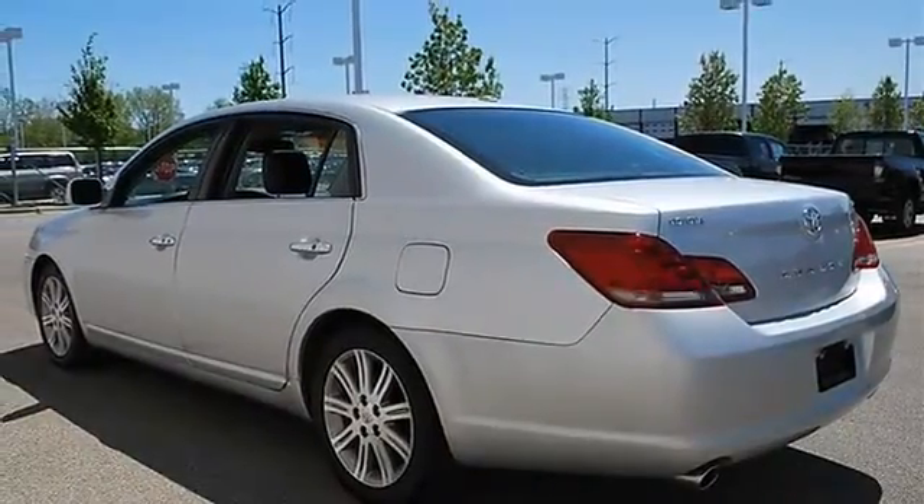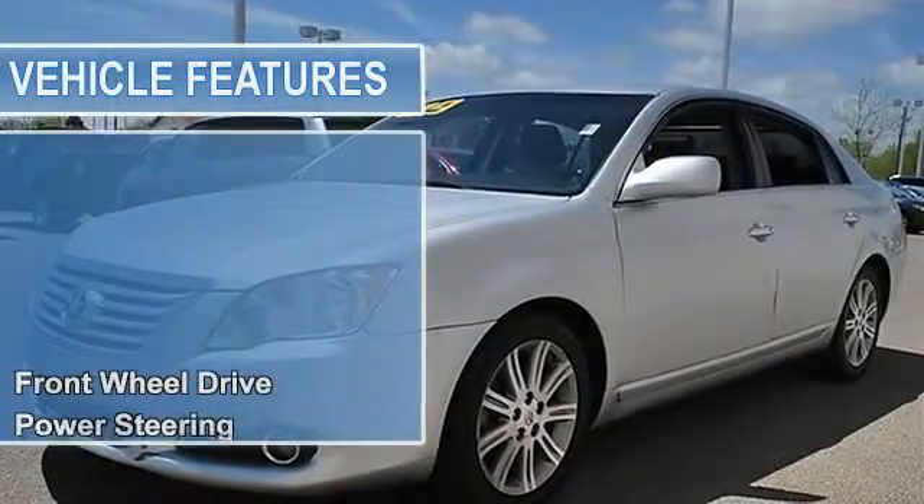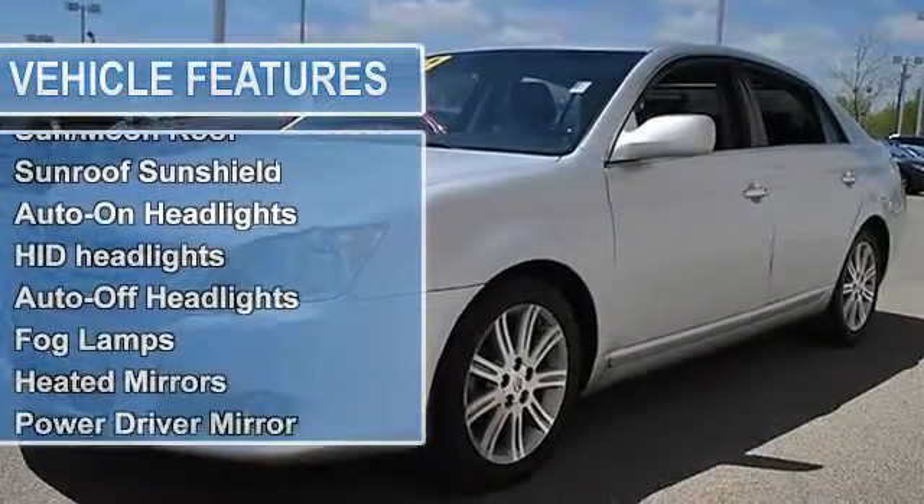Aluminum wheels, tires front performance, tires rear performance, full size spare tire, power tilt sliding sunroof, sunroof moonroof, sunroof sunshield.